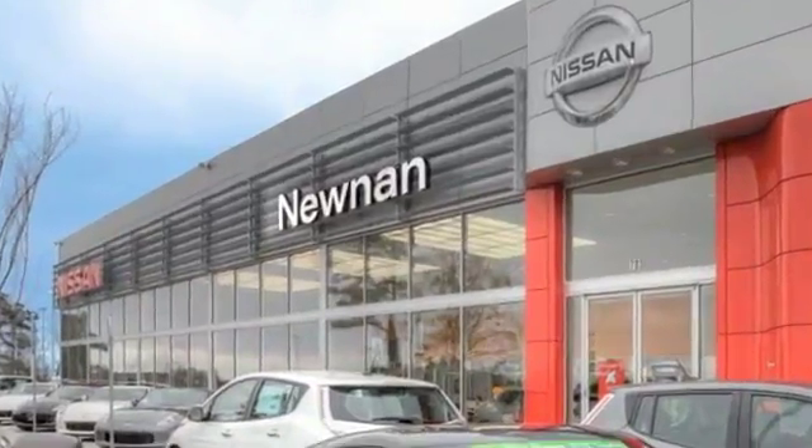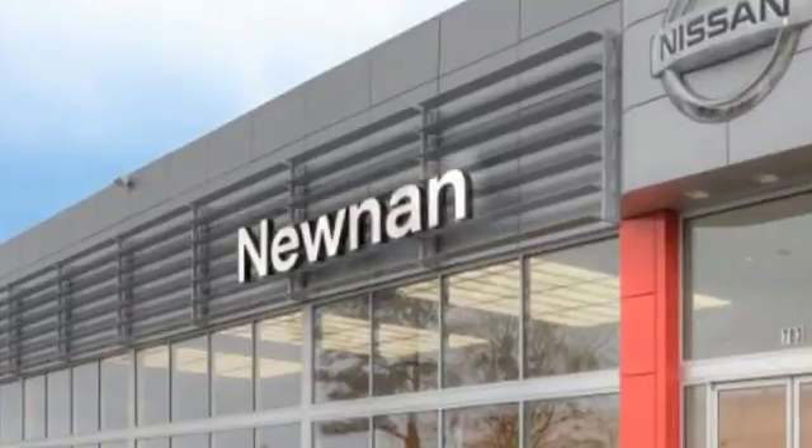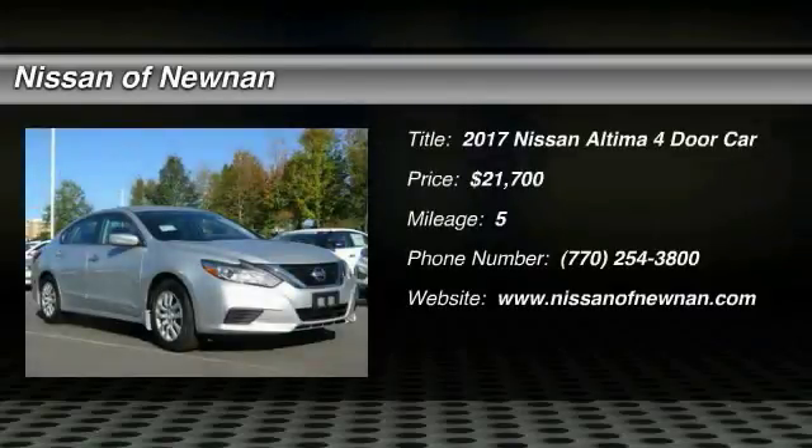Welcome to Nissan of Newnan, the number one Google-rated Nissan dealership in Atlanta. We are pleased to show you the 2017 Altima.